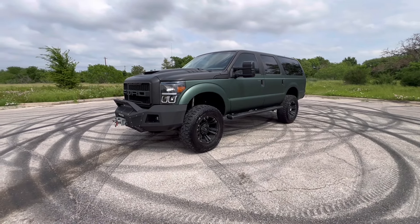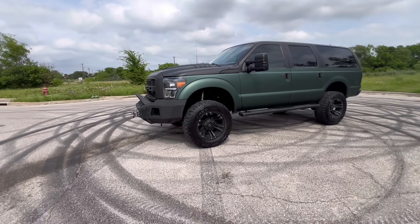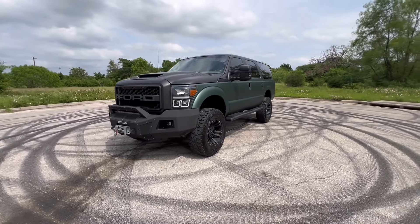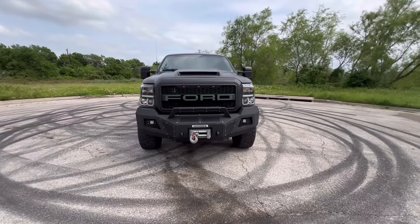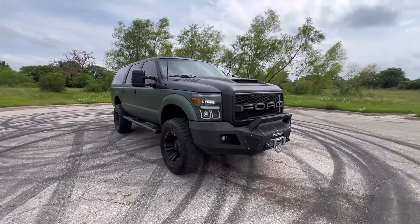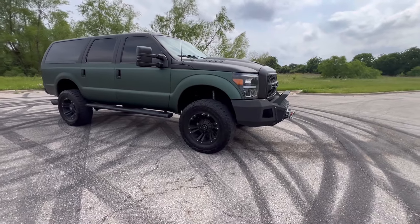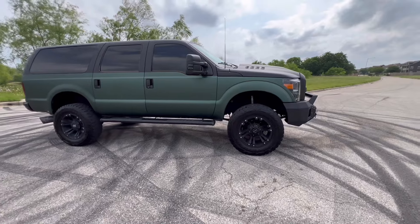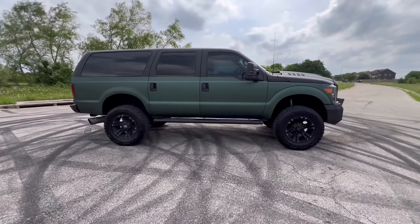Hey, what's up guys? Jake here with Success Motors. I've got another walk-around video for you all today. If this is your first time with us, welcome to the YouTube channel. My name is Jake. I am the owner-operator of Success Motors down here in College Station, Texas. We primarily sell Ford Excursions — some of the nicest Ford Excursions anywhere in the country. Literally 99.9% of what we sell are Ford Excursions.